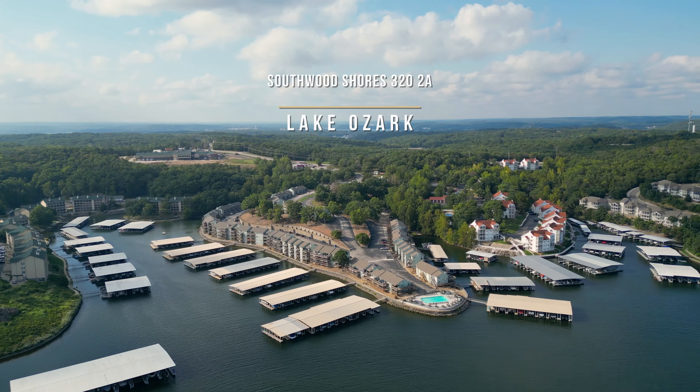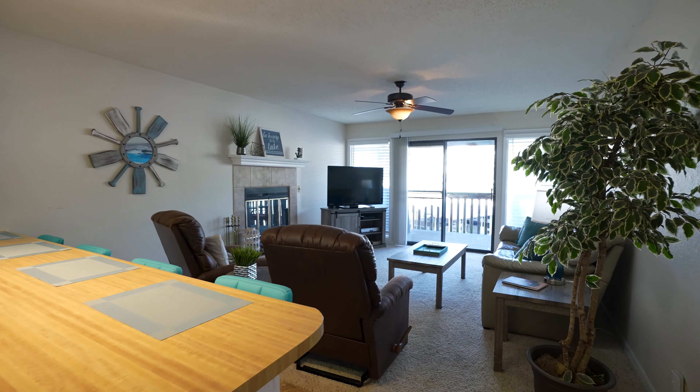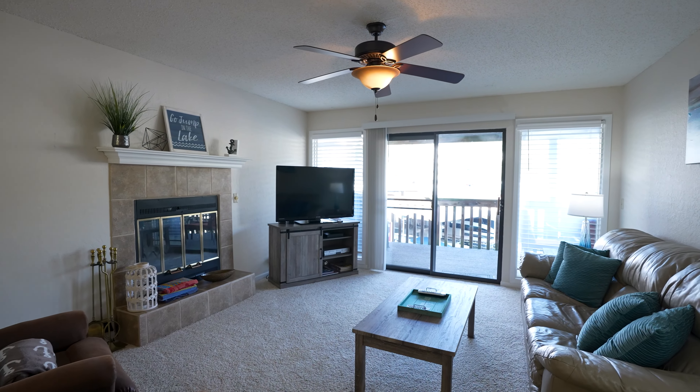Welcome to Southwood Shores on the 12-mile marker. I'm here to show you this two-bedroom, two-bathroom walk-in unit that is perfect for an investment property or a vacation home.